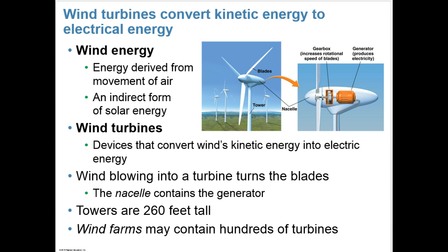Wind turbines convert kinetic energy — that's energy of motion — to electrical energy. In wind energy, energy is derived from the movement of air, an indirect form of solar energy, as our sun drives our climate and winds on Earth. Wind turbines are devices that convert wind's kinetic energy into electric energy. Wind blowing into a turbine turns the blades, and the nacelle contains the generator.